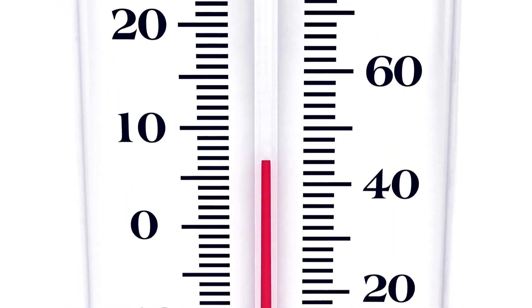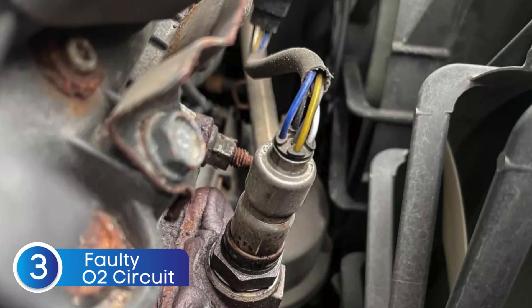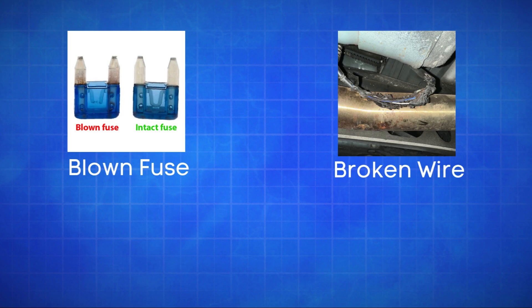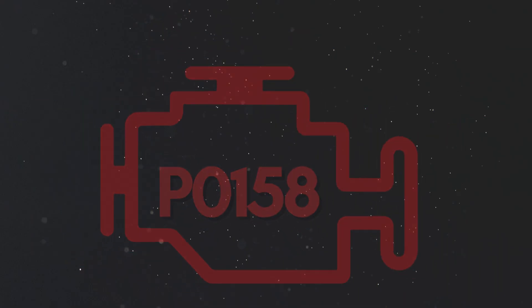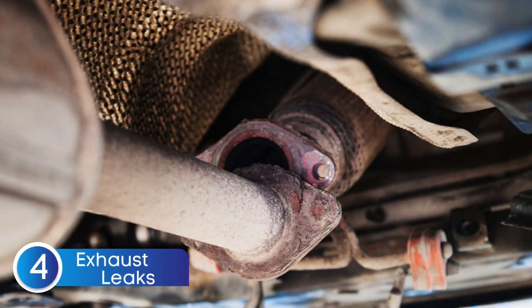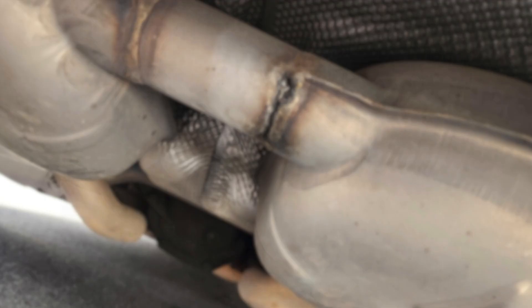The third cause is defective sensor wiring or circuit problems. Issues like a blown fuse, broken wires, or poor connections in the oxygen sensor circuit can disrupt the signal to the ECU, causing the P0158 code. The fourth cause is exhaust system leaks. A leak in the exhaust system can allow extra oxygen to enter, causing the sensor to misread a lean condition.